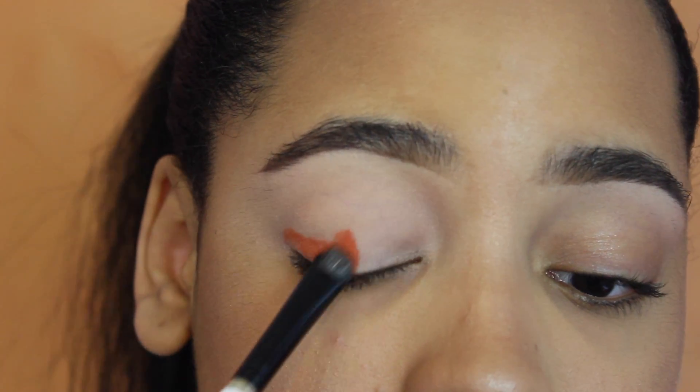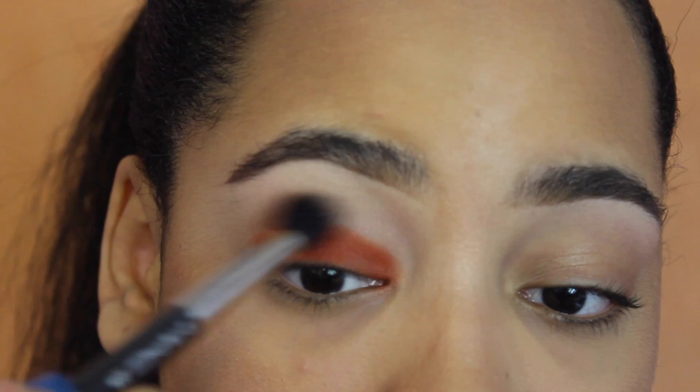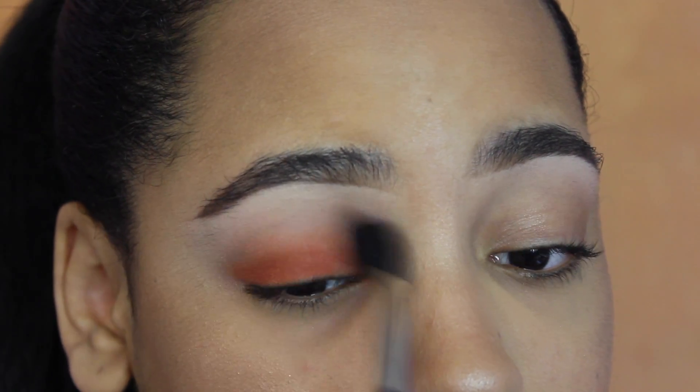I only swatched this once and this is me applying it on my eyes with a shader brush. Look how buttery and creamy this is — they are so pigmented and amazing, and they're easy to blend. They're the perfect eyeshadow right now on the market for me.